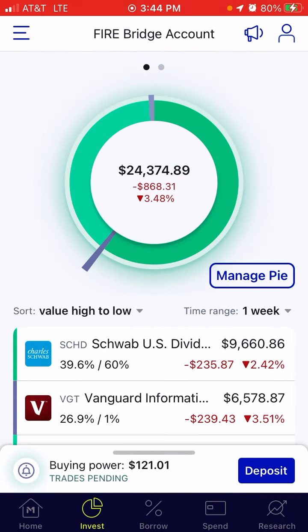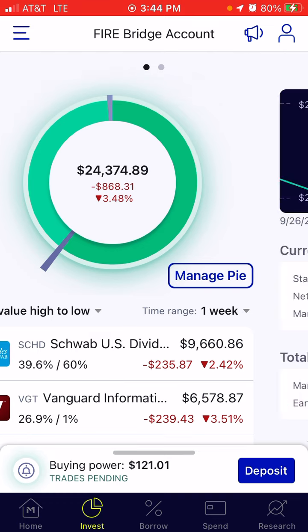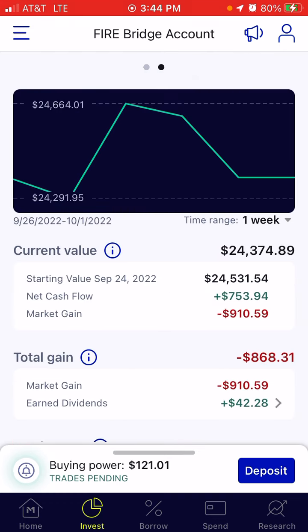We are down for the week — down 3.48% or $868.31. It pains me to say those numbers. If we look at where we started for the week, we started at a balance of $24,531.54. We had deposits of $753.94, but the market loss of $910.59 ate up all of our deposits and more. This is why we ended the week at $24,374.89.